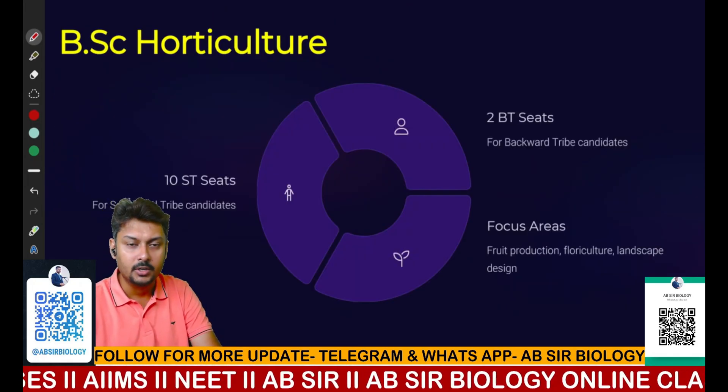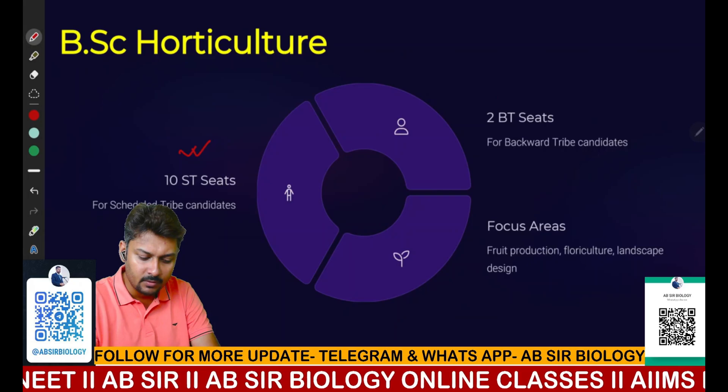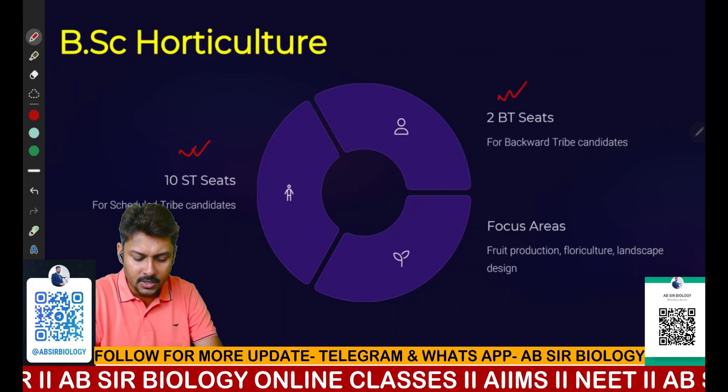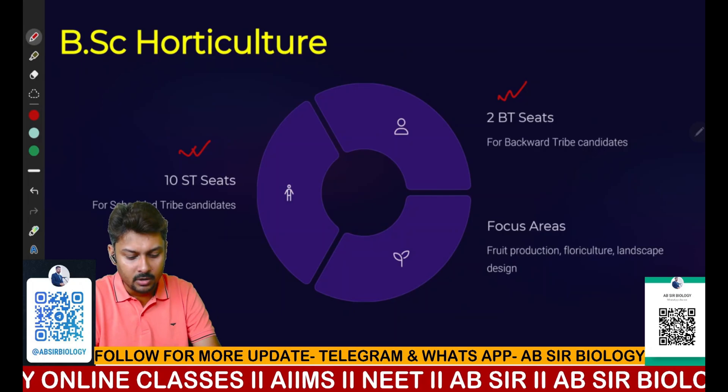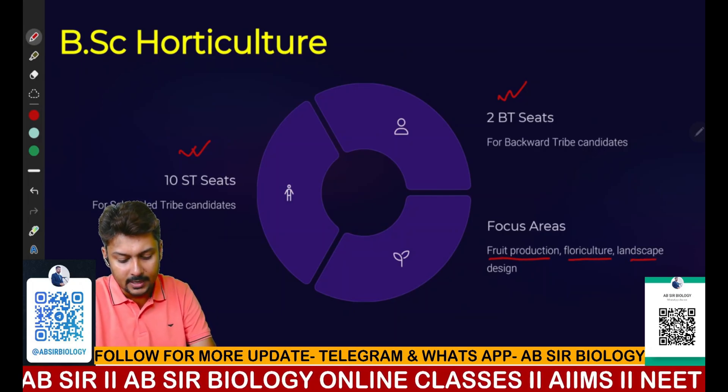The next course is BSc Horticulture. Ten seats are available for ST candidates and two seats for BT candidates. BSc Horticulture covers areas related to fruit production, floriculture, and landscape design.